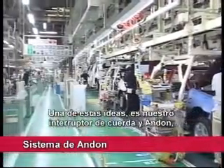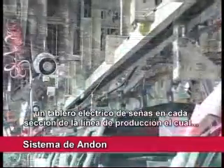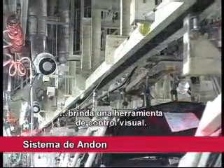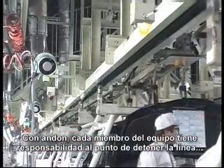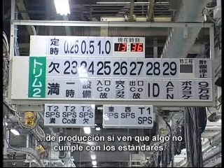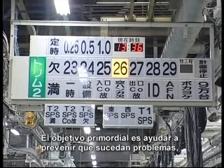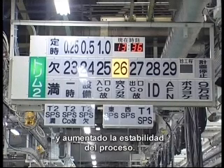One such idea is the pairing of a rope switch and Andon — an electric signboard on every section of the line which provides a visual control tool. With Andon, every team member has responsibility to the extent of stopping the line if they see something that isn't standard. The ultimate objective is to help prevent problems from happening, reducing line stop time and increasing process stability.